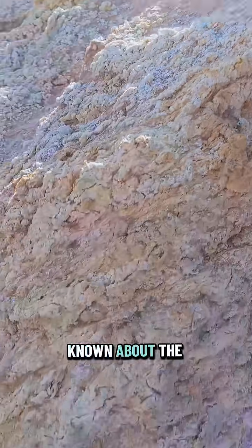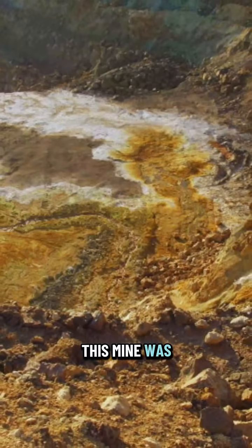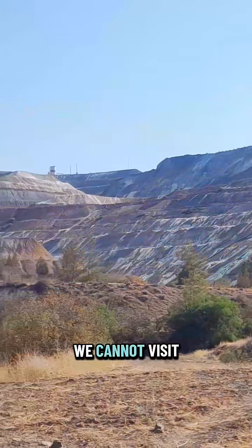What is less known about the mine is that natural pigments from this mine were used to paint part of the Parthenon.